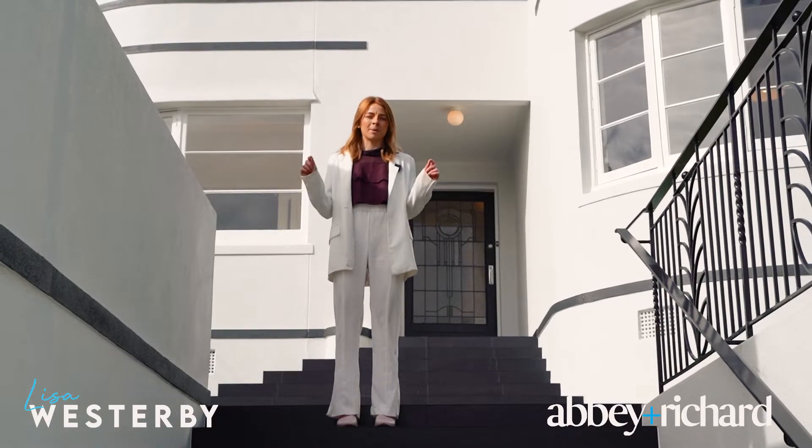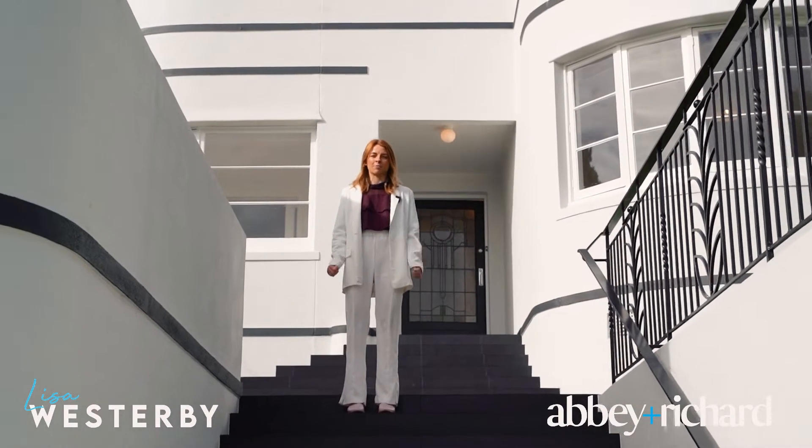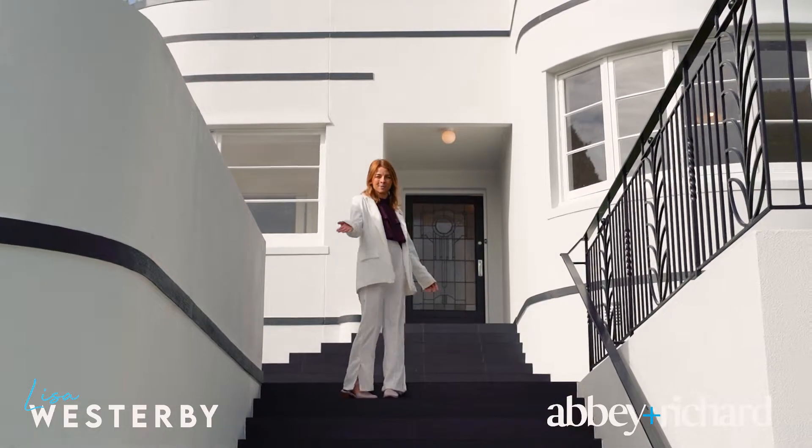Tastefully improved but still room to add value — welcome to 10 Admiral Beattie Ave in Mount Roskill. Could this be your new home? Let's take a look.